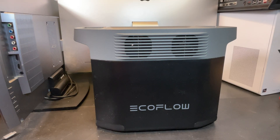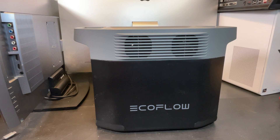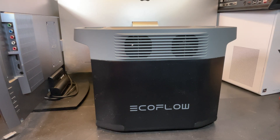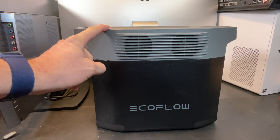EcoFlow is becoming one of the biggest names in solar power generators or portable power stations. While their River series of products are a great starting point, the Delta series is definitely what you want when it's time to get serious. And this Delta II isn't the newest on the block, but it still has tons of features and plenty of power. In this video, we're going to see: is the Delta II still relevant in 2025?